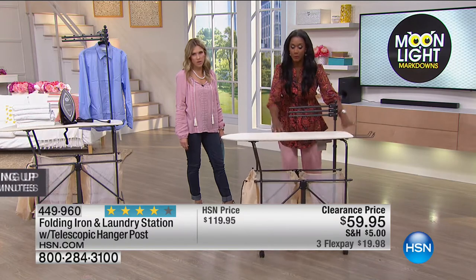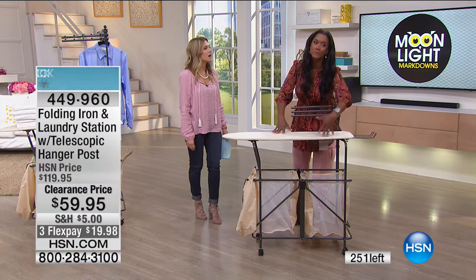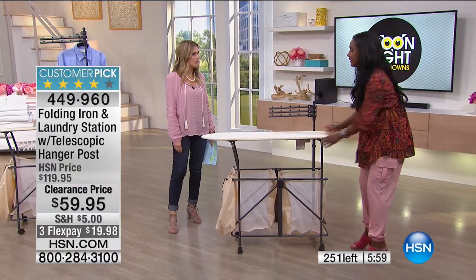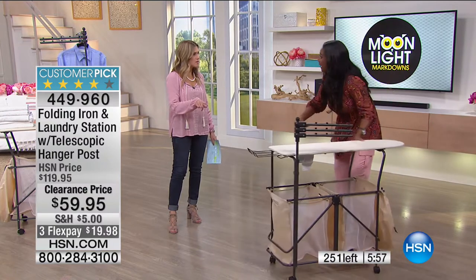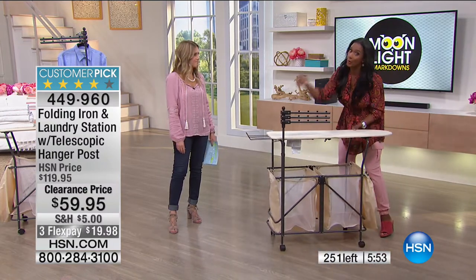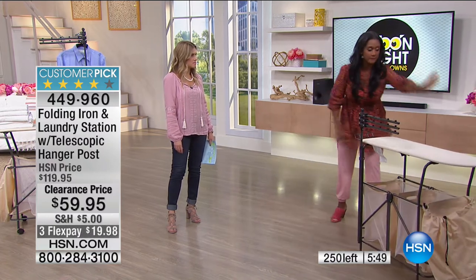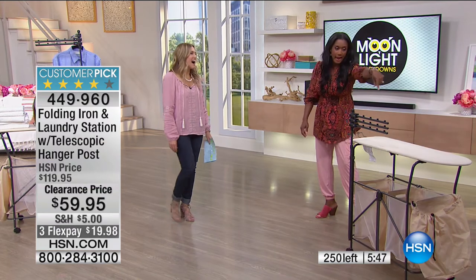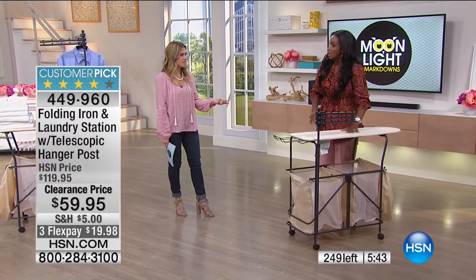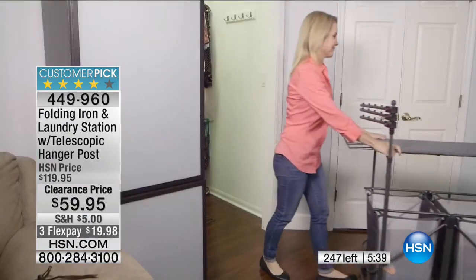I use this as a catch-all for clean clothes. I just wheel it right up to the dryer, open the door, and everything goes in. If I have time I fold right there, or I call on Sophia to fold the towels. She's very into school but she does help out when she can — and laundry is definitely one of those places.